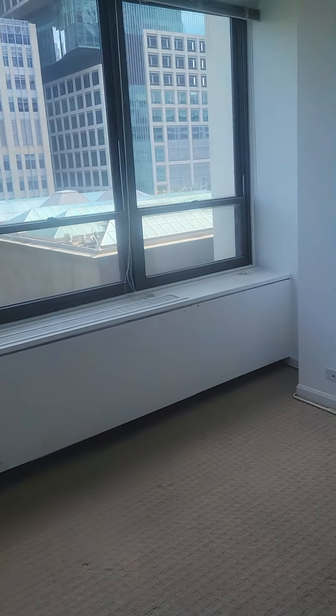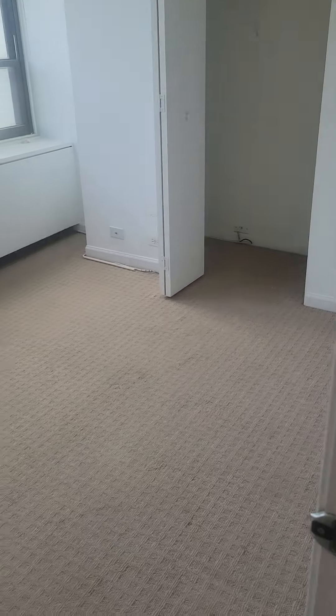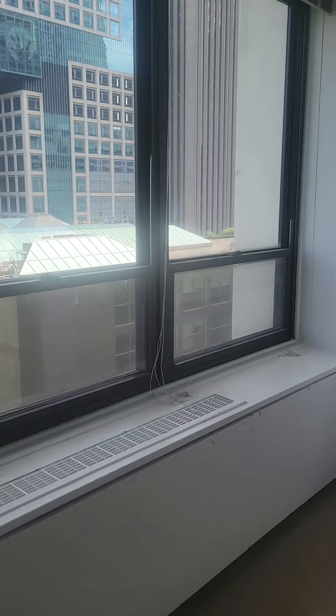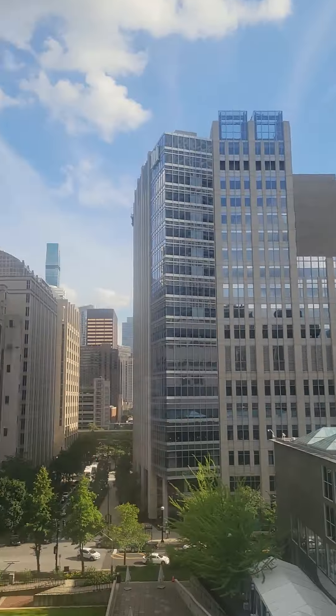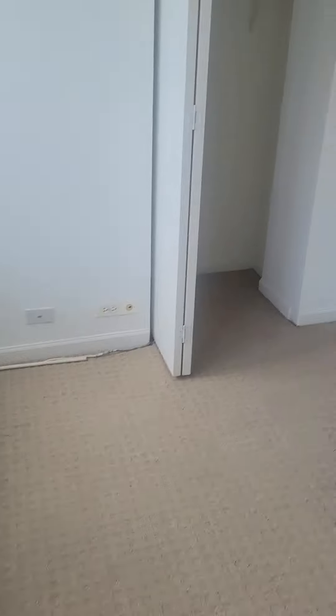This is the smaller of the two bedrooms — I can send room dimensions. You could definitely fit a full, maybe a queen, though with a queen you probably won't fit too much else — maybe a lamp and a nightstand. You do have a nice view of the city.